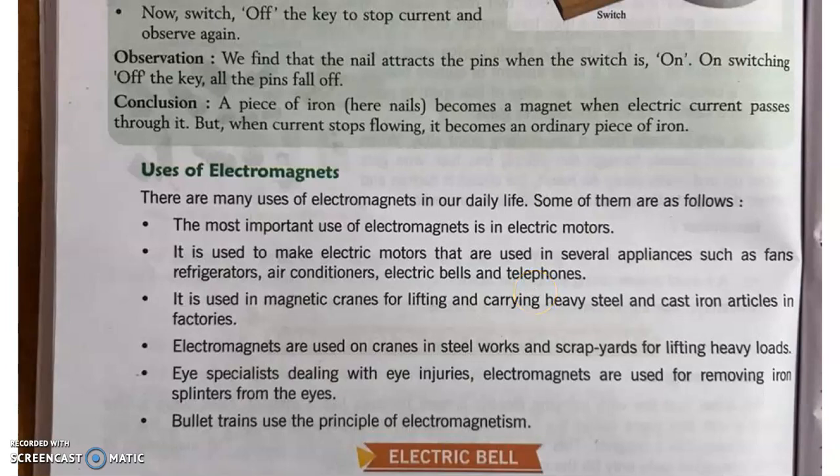Welcome to your Class 7th online science classes. In this video we will discuss the uses of electromagnets and the remaining topics of Chapter 11 from your science book. The name of the chapter is 'Electric Current and its Effects.' The previous topics we have already covered, so let's start. What are the uses of electromagnets? There are many uses of electromagnets in our daily life. Some of them are as follows.